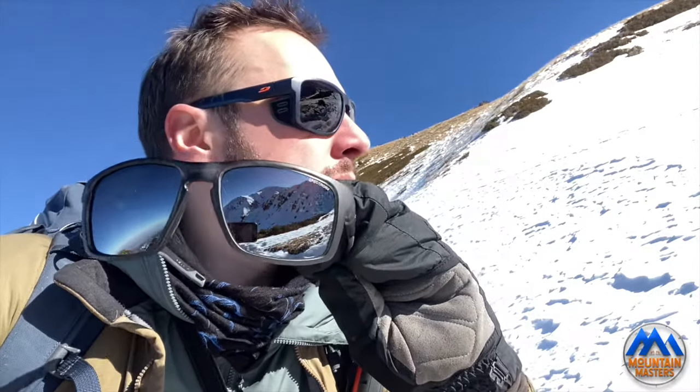The other pair is essentially the same thing but with a different lens — just a mirrored category 4. A mirrored lens reflects harmful UV rays and similar. So if you don't have polarization, make sure you do have a mirrored lens. These are really important pieces of kit and some key things to watch out for when you're choosing eyewear if you're going to spend a reasonable amount of time out in the mountains.